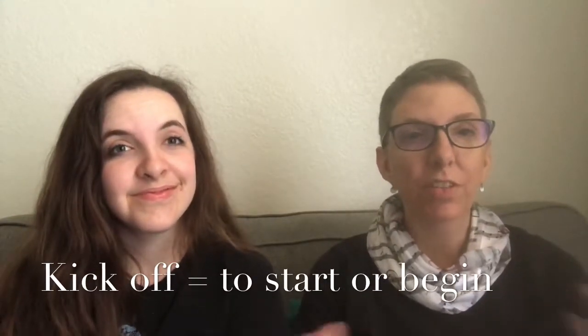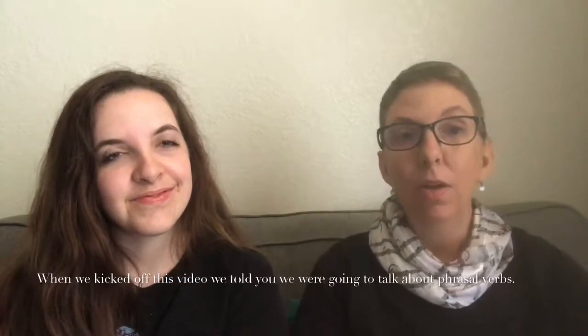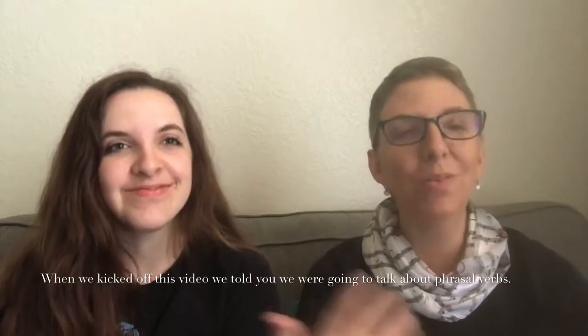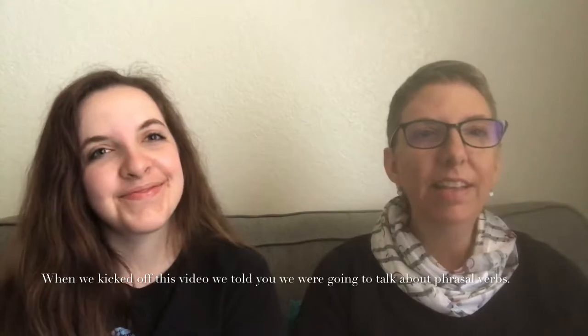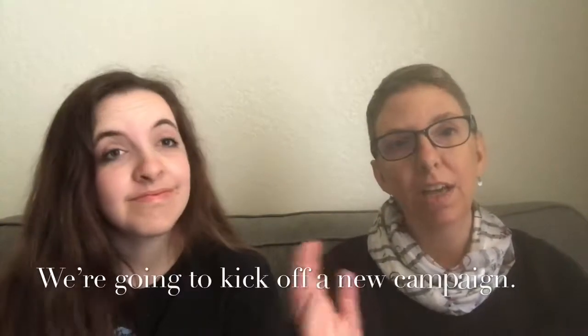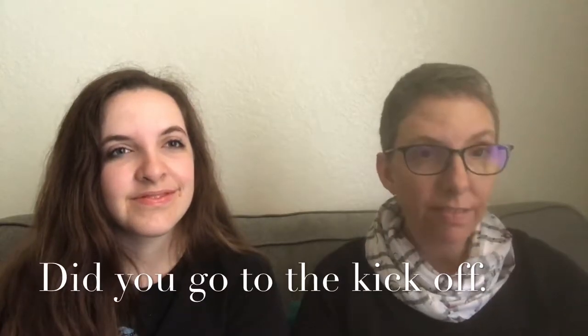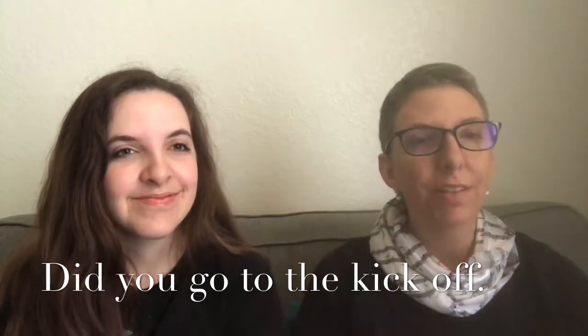'Kick off' means to start or begin something. For instance, when we kicked off this video we told you we were going to talk about phrasal verbs. You'll hear it in businesses: 'we're gonna kick off a new campaign.' It can also be used as a noun — 'did you go to the kickoff?' It's also a sports term in football: the kickoff is when they kick the ball for the first time at the start of the game.